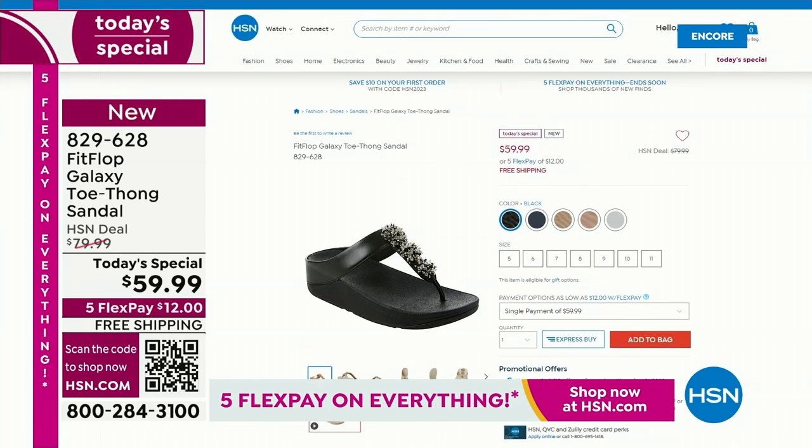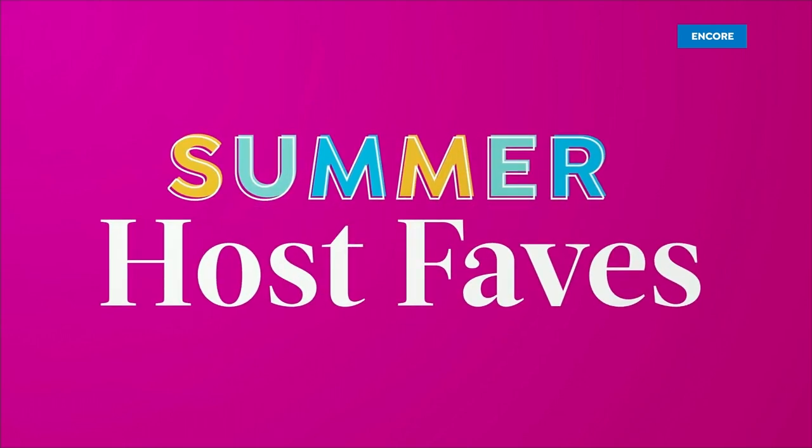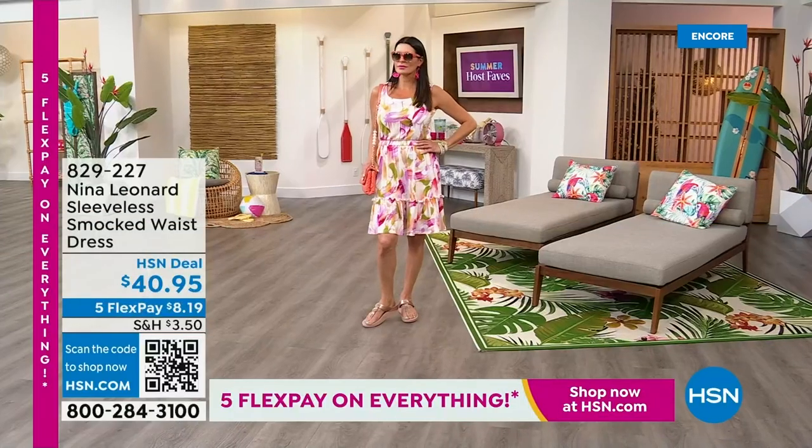Here's what we're doing. We're busy, so you can shop online at hsn.com. Reserve it tonight because later today, you will not get your favorite color or your favorite size. They're going to be very, very popular. Already nearly 2,000 gone. It's a day of all of our favorite summer host faves — 24 hours of nonstop shopping. We have five flex pay on everything — everything on air and everything online.